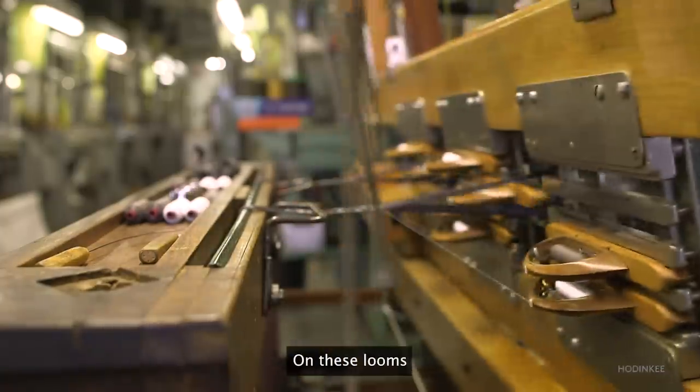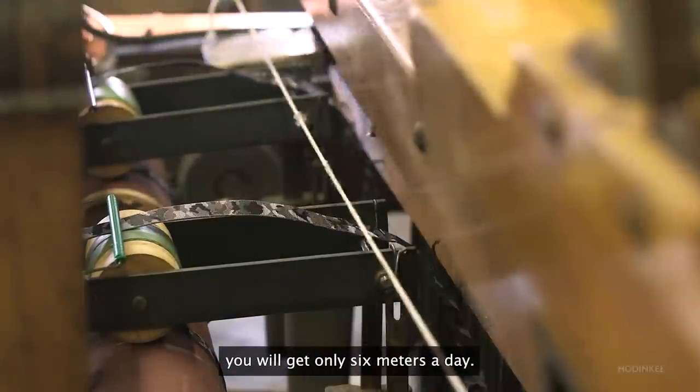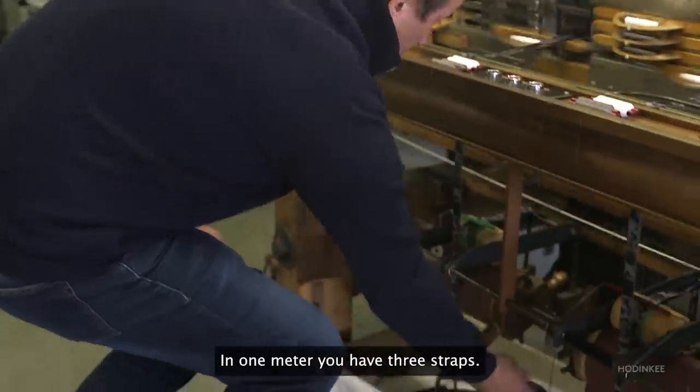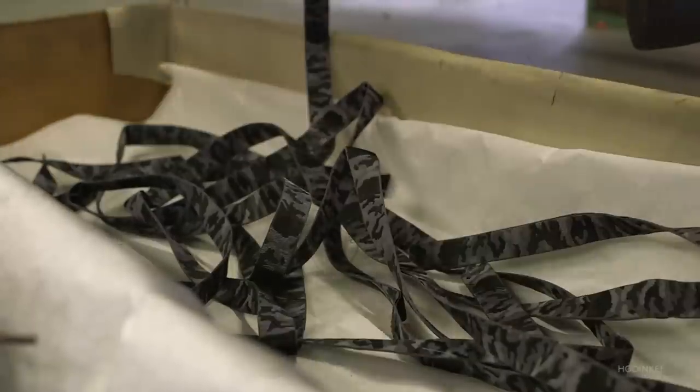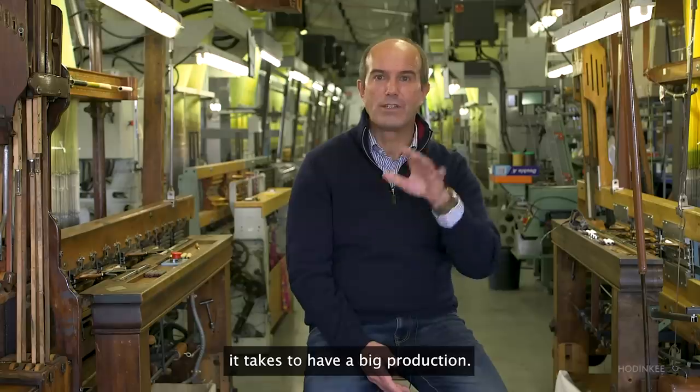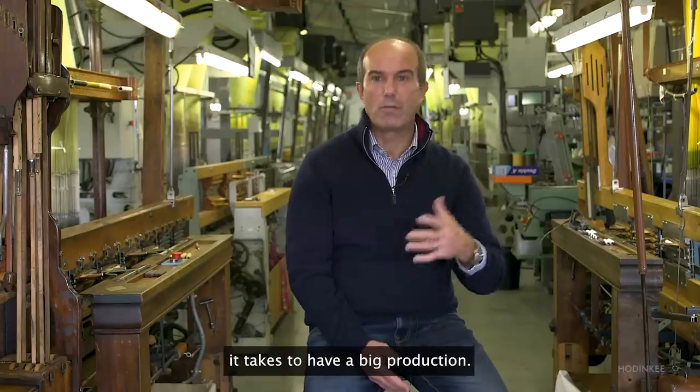On these looms you will get only six meters a day, and in one meter you have three straps. That gives you an idea of how long it takes to have a big production.